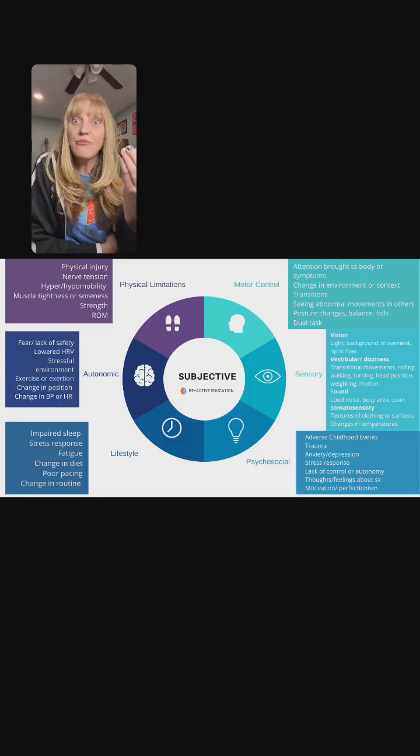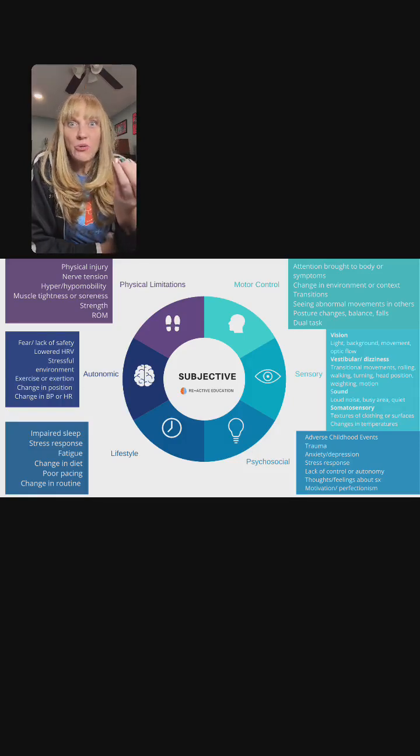These are the biggest areas that as a rehab professional — a physical therapist, occupational therapist, or speech therapist — you might see. This is our subjective pie chart, meaning just what a person is sharing with us, their story. This is the first part where we can start to make sense together just by listening.